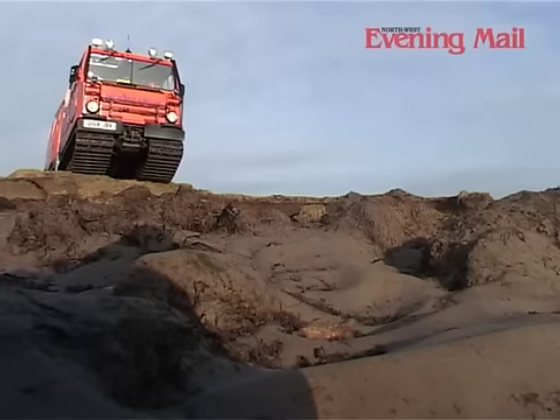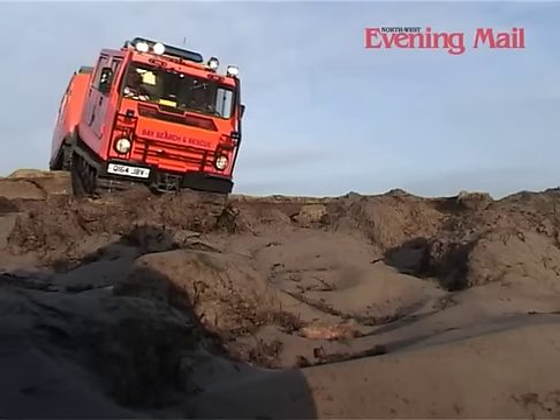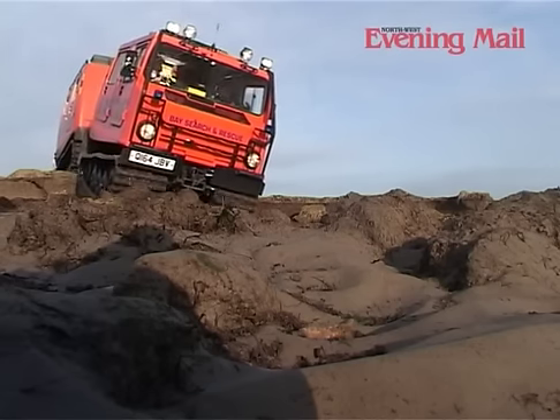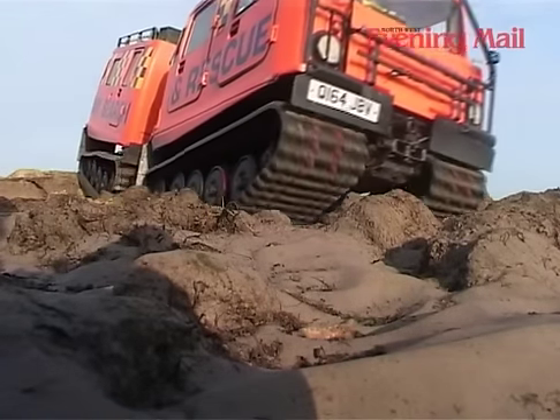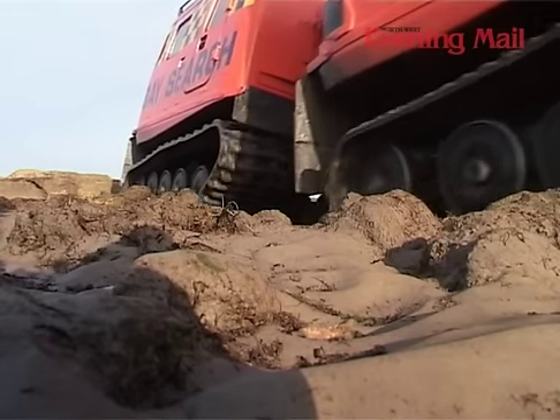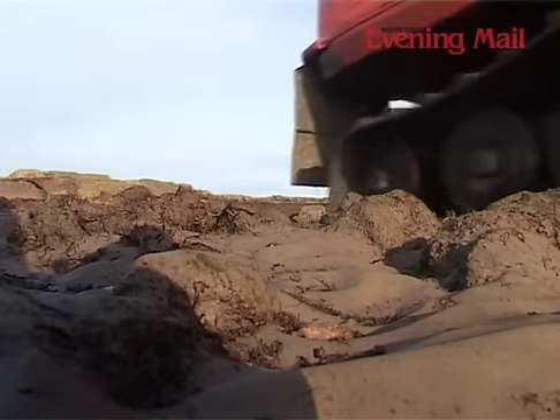The team proved their worth across the county when they were called up to Cockermouth to help with the floods, and again coming to the rescue during the snow when ambulances couldn't get where they were needed. The independent charity works together with the hovercraft and RNLI at Morecambe, Her Majesty's Coastguard at Arnside, and the Ulverston and Dudden inshore rescue teams.